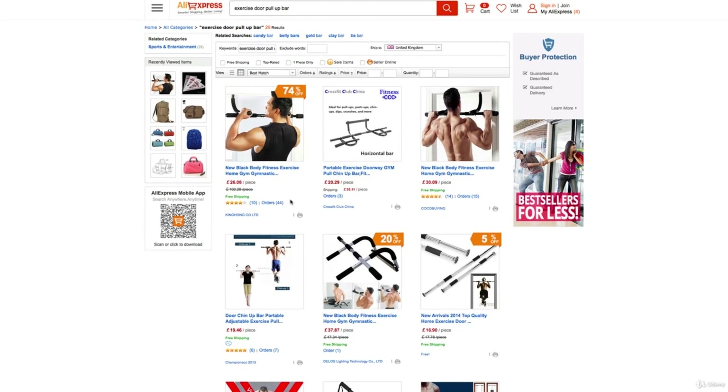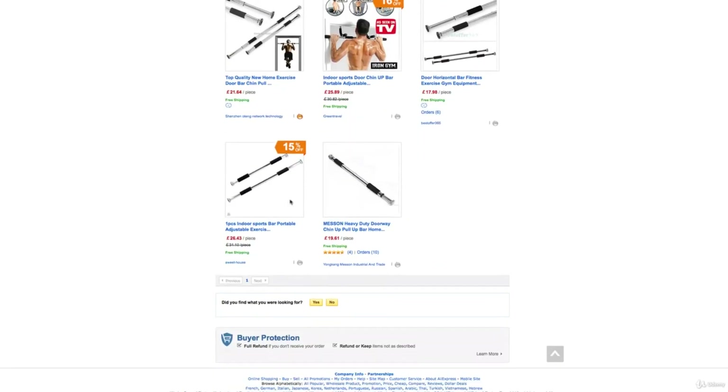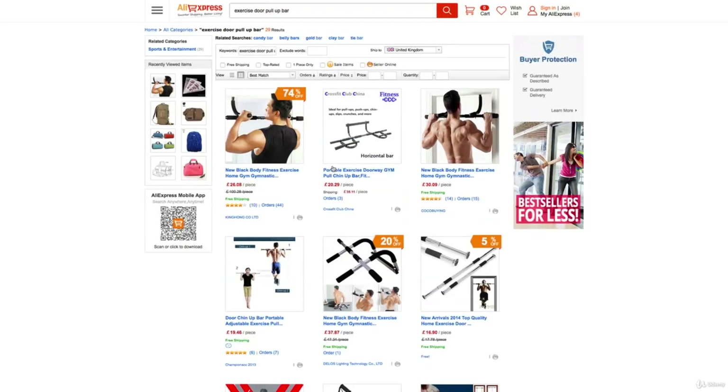Looking at the exercise door pull-up bar, as you can see we've only got one page of results for our search. On Alibaba it's probably a hundred pages, but you do get a better overview of what's what here. Someone's bought it and given it a five-star review. Up the top, 10 people have bought it, 10 have reviewed it, there are 44 orders, and it's a four-star overall review. Not bad.